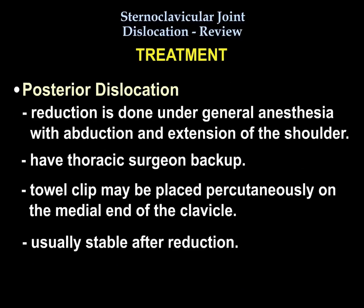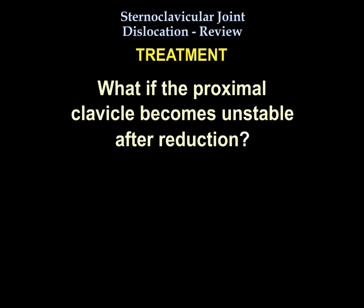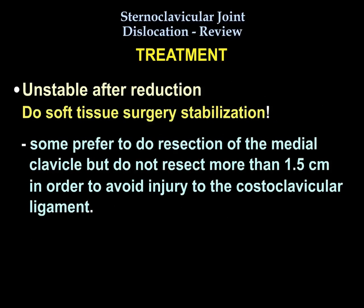For posterior dislocation treatment, reduce under general anesthesia with abduction and extension. Have thoracic surgery backup. You may use a towel clip for the medial clavicle. Reduction is usually stable. If reduction turns out to be unstable, you will do soft tissue surgical stabilization. Some prefer resection of the medial clavicle, but do not resect more than a centimeter and a half to avoid injury to the costoclavicular ligament.